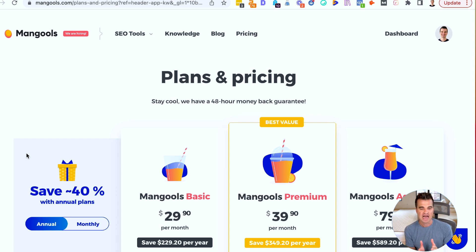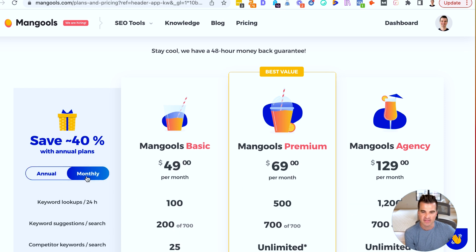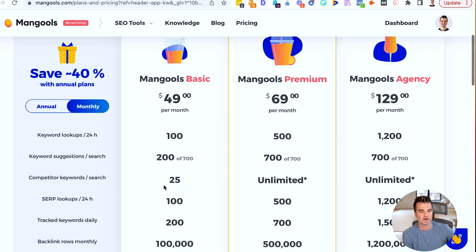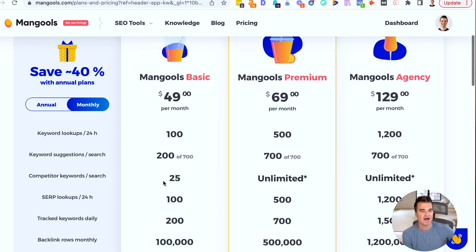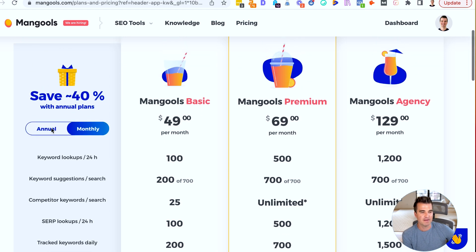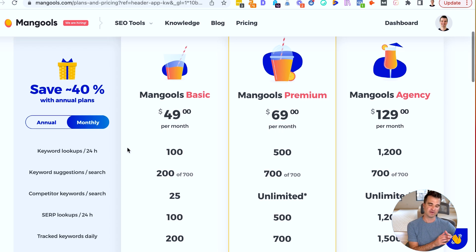They have a really big focus on design and user interface, and their pricing is really good as well. So I'm actually on the annual plan here. Their monthly pricing for the most basic tool — where you get 100 keyword lookups per day — is $49 per month. That's the Mangools basic plan. But if you switch to an annual plan, most people don't like to commit a year for a tool, but an annual plan will get you down to $30 per month.